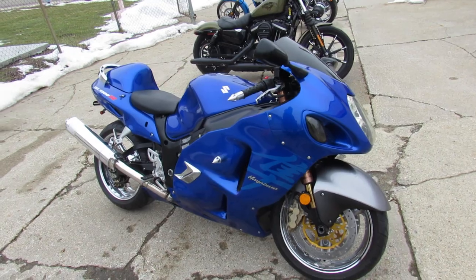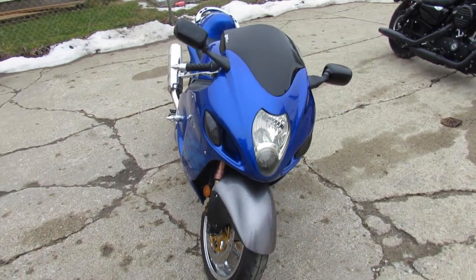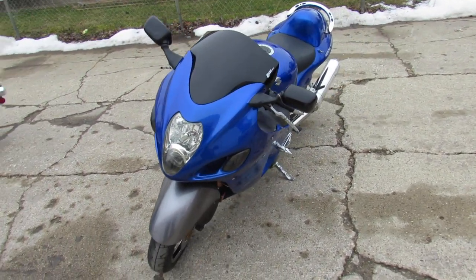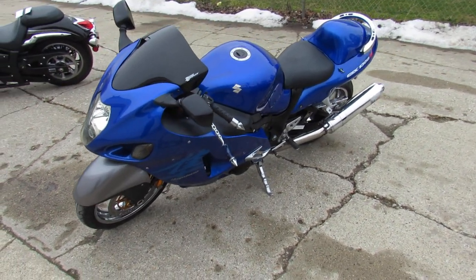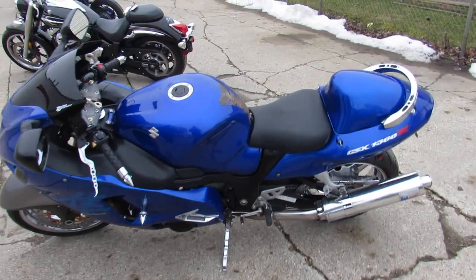You guys aren't going to want to miss this one — 2007 Busa, $54.99, guaranteed financing, leasing programs, layaway programs, and your trades are always welcome. Give us a call, we'll get it done: 810-648-9500.